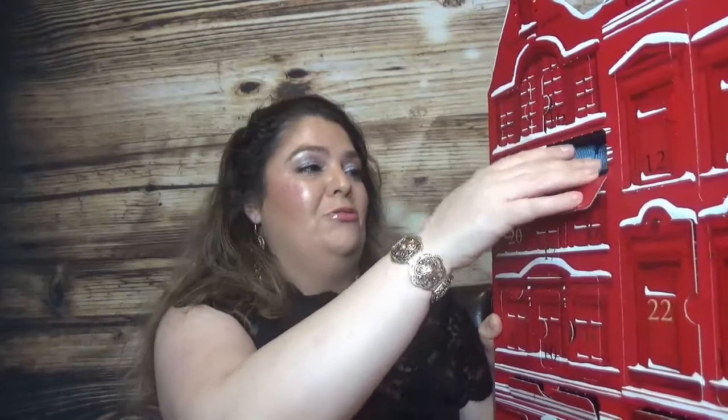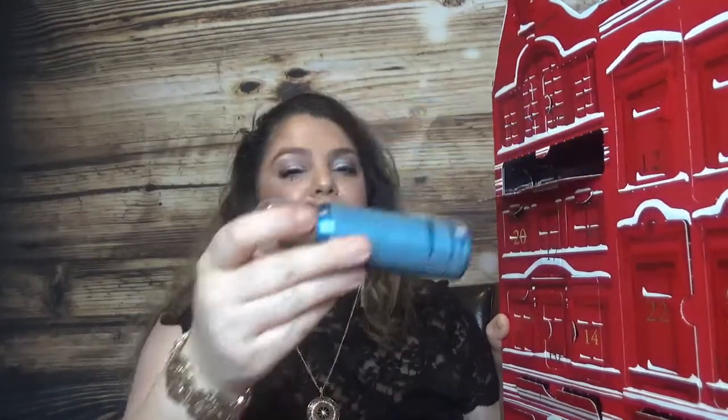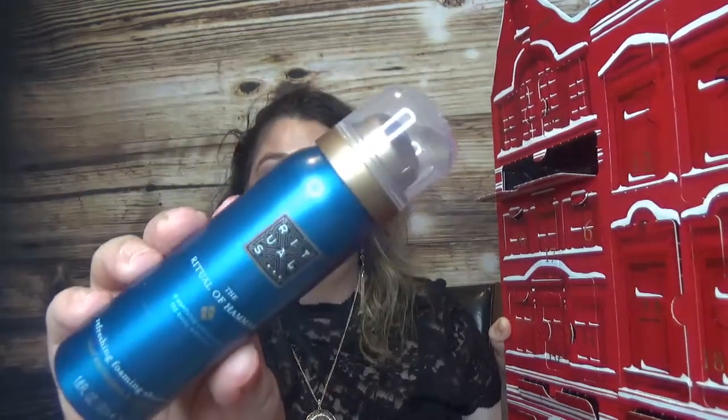It looks like we have just one more day - day twenty-four - which brings another shower gel: the Ritual of Hammam refreshing foaming shower gel, which goes well with the body cream from day twenty-three. All of the shower gels are in 50ml, which isn't a lot, but definitely a pleasant product. The message says 'find joy in your very own home spa with the purifying Ritual of Hammam.'